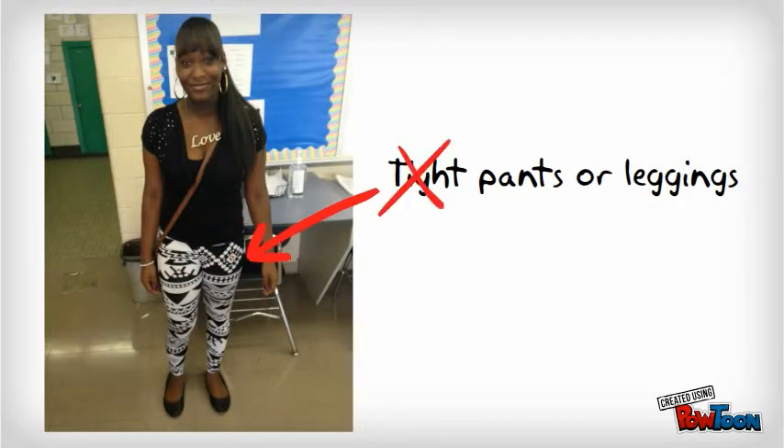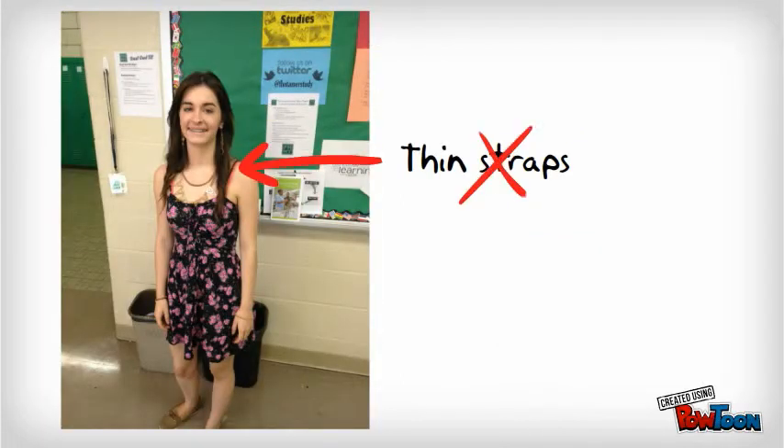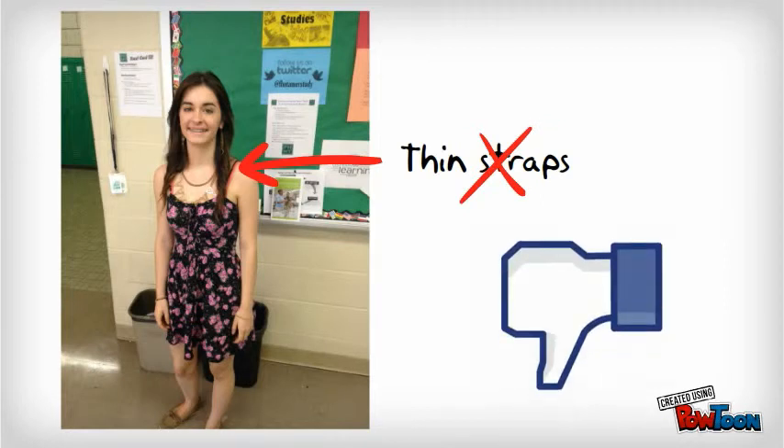Speaking of pants — tight pants or leggings? No. Great for Saturday or Sunday, but not for school. And ladies, if you wear a dress, thick straps or sweaters over top. No thin straps. Cover it up.